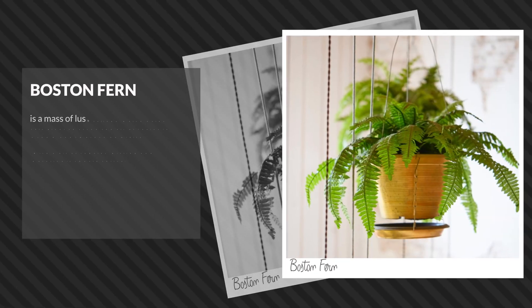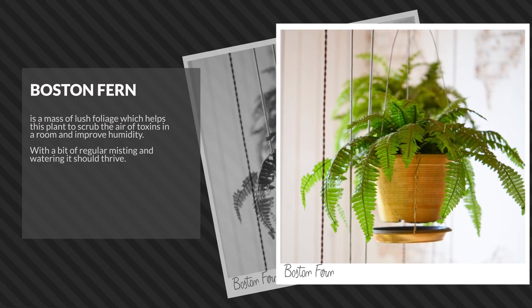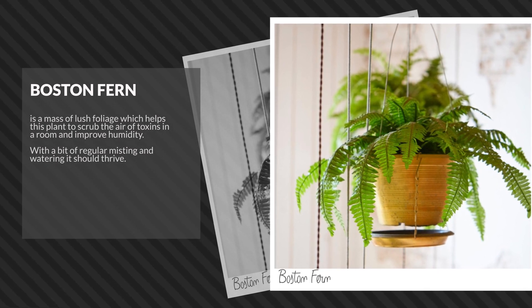Boston Fern is a mass of lush foliage, which helps this plant to scrub the air of toxins in a room and improve humidity. With a bit of regular misting and watering, it should thrive.